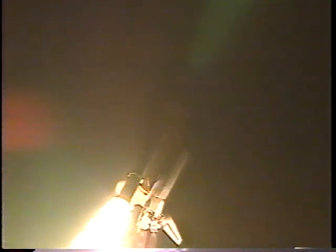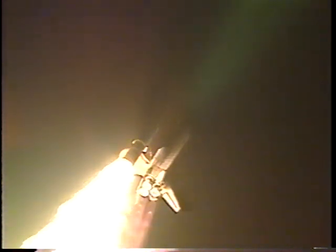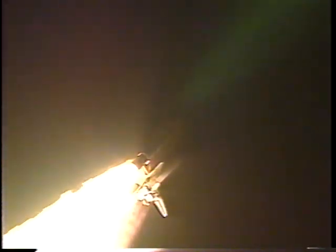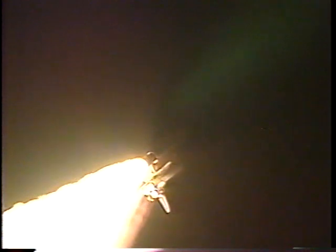Twenty-eight seconds into the flight, Atlantis' engines are now throttling down to seventy-two percent of rated thrust as the orbiter passes through the area of maximum aerodynamic pressure. Atlantis currently at an altitude of three point six miles, about two and a half miles downrange from Kennedy Space Center. All systems on board are performing well. Atlantis, go at throttle up. Copy, go throttle up.